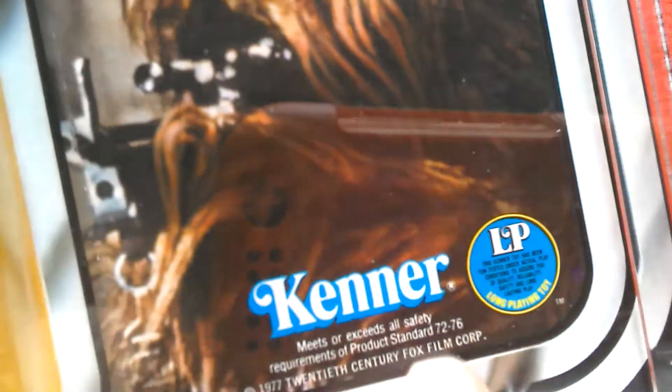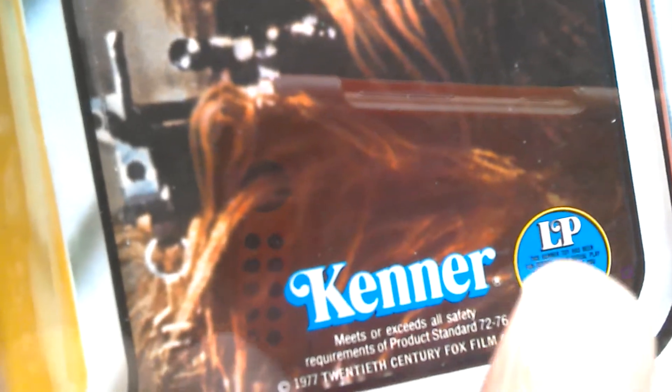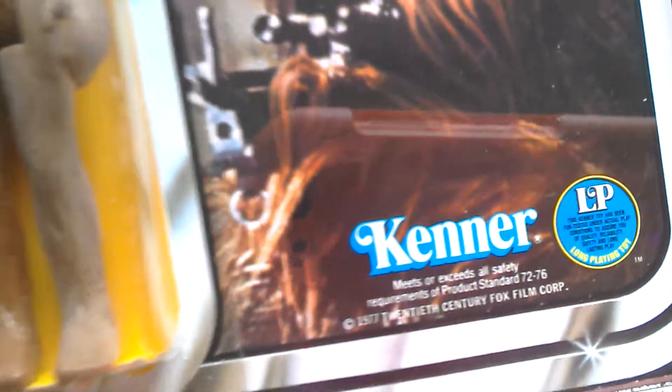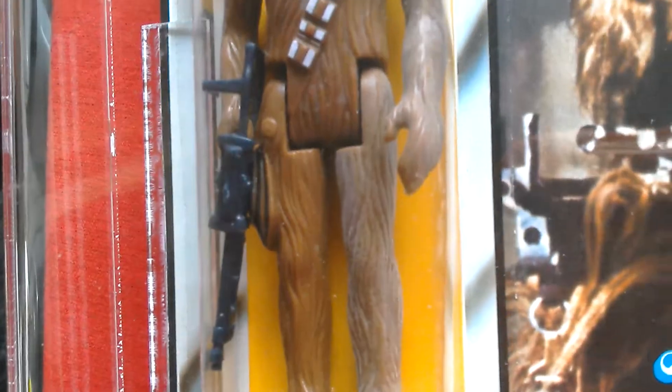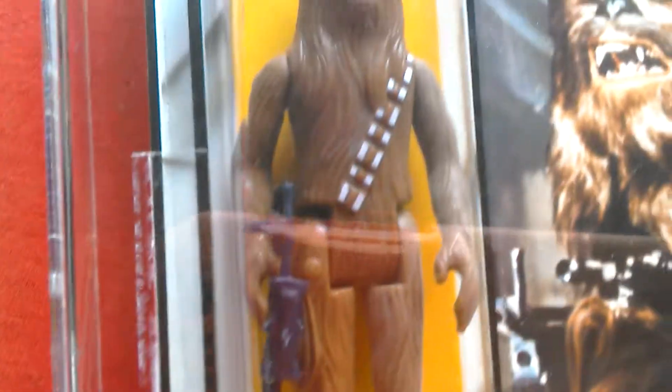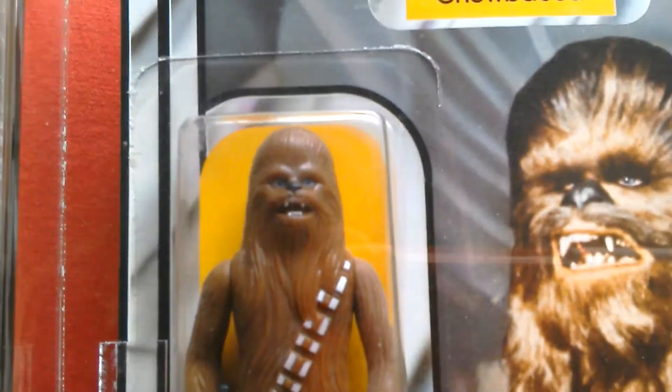There's the long playing toys symbol. In later cards this would get removed — this image, that symbol there. Chewbacca comes with a crossbow. I don't know if that's the green crossbow; it looks quite dark to me. But the figure's pretty cool, it's a little classic Chewbacca figure from a long time ago.